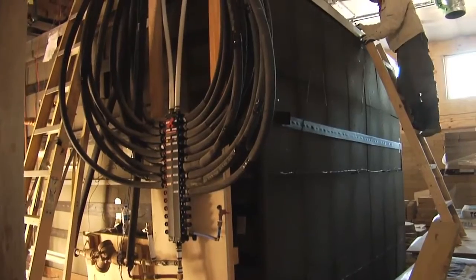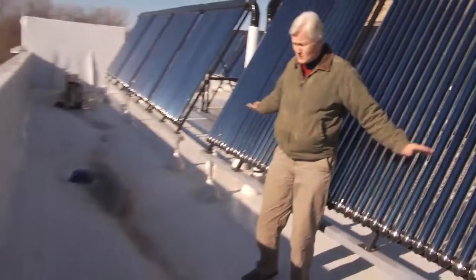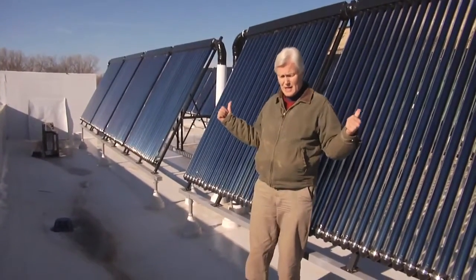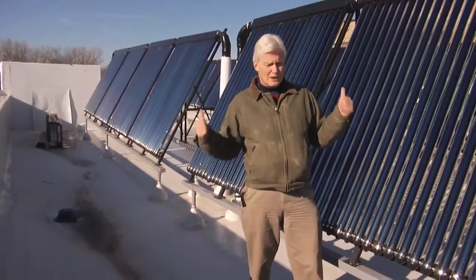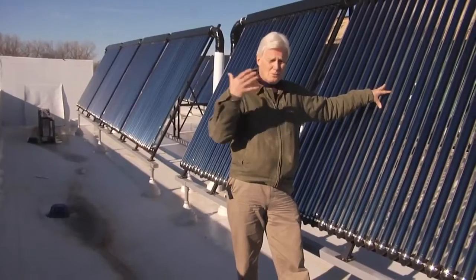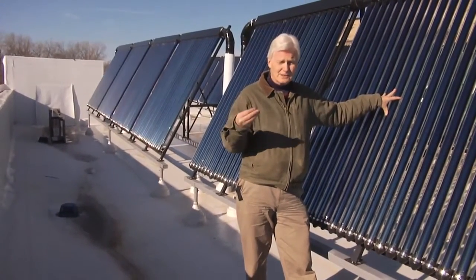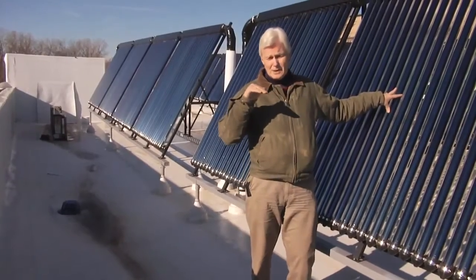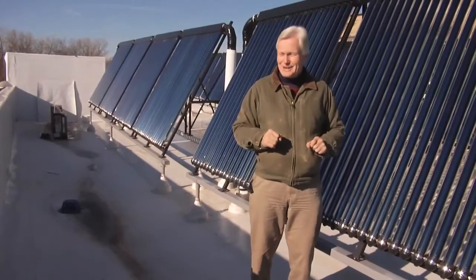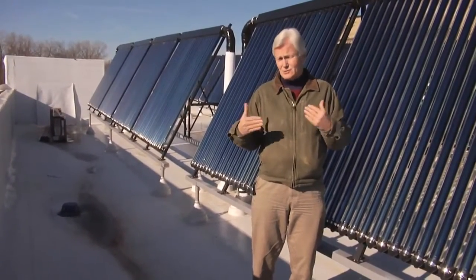We have a 5,000-gallon tank inside the building to store this heated water. You can see these drains — three on each side — where the water drains down. We catch the rain, and there will be a 6,500-gallon cistern in the ground. The water caught off the roof will be used in the building: it will be purified, filtered, and ultimately passed through an ultraviolet ray to kill all the bacteria, so we can actually drink that water.